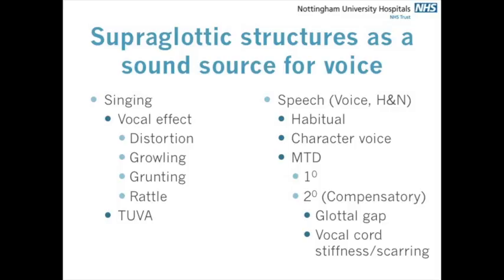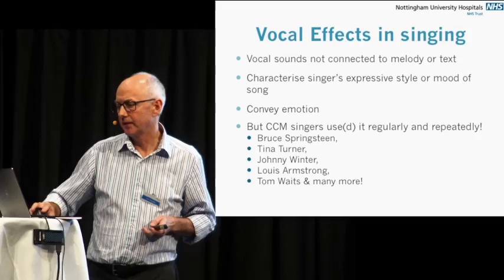In speech, using the supraglottic structures — not the vibration part, just the constriction — can be habitual use where someone has just got into a habit of using that voice. Some people use it as character voices. But often what we see is what we call muscle tension dysphonia, and that can be a primary muscle tension dysphonia where there's no particular reason other than constricting in the throat. When they actually relax and breathe, everything retracts and the larynx looks completely normal — this is where voice therapy comes in. But it can also be due to compensation: the only way to get vocal folds to vibrate or achieve any loudness is to squeeze really hard to overcome either a glottal gap or problems with vocal fold stiffness or scarring.